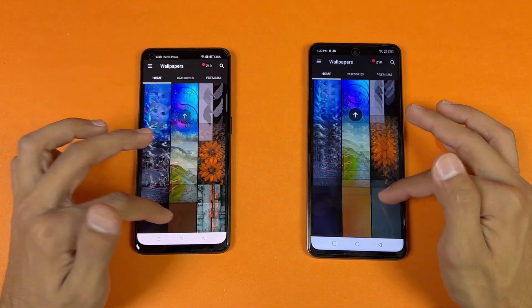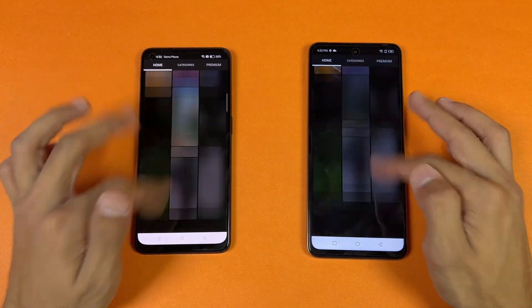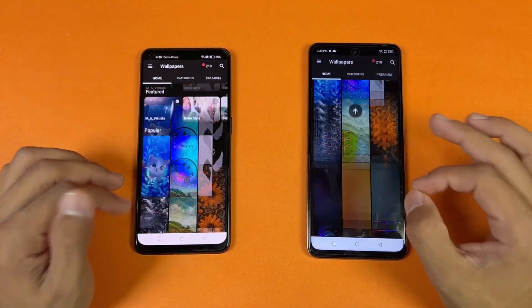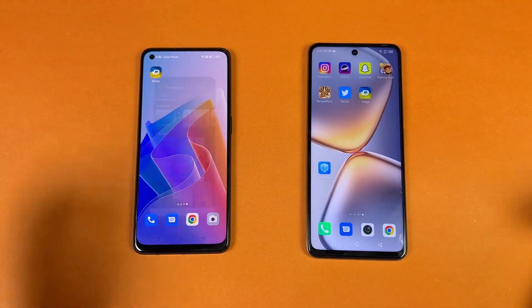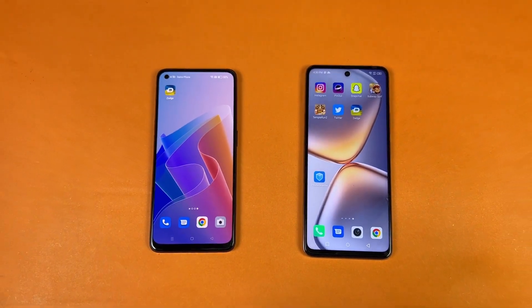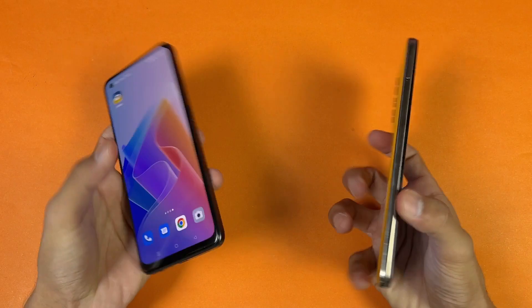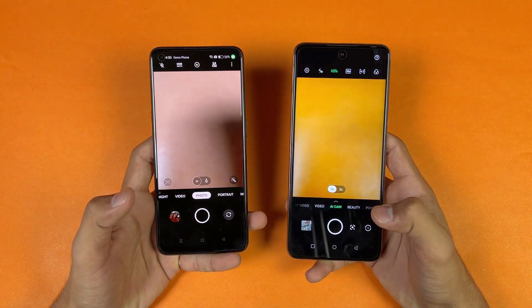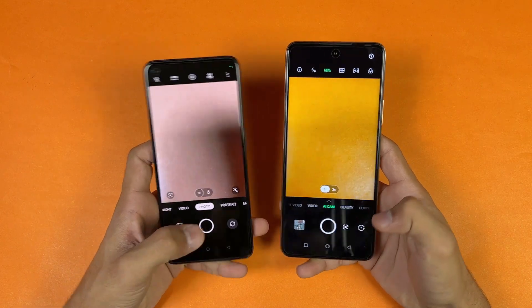The scrolling in Zedge is very smooth on both phones — not a huge difference, but if you look very closely the Infinix is slightly smoother. Finally, launching the default camera app on both phones — the Infinix is faster to open the camera as well.